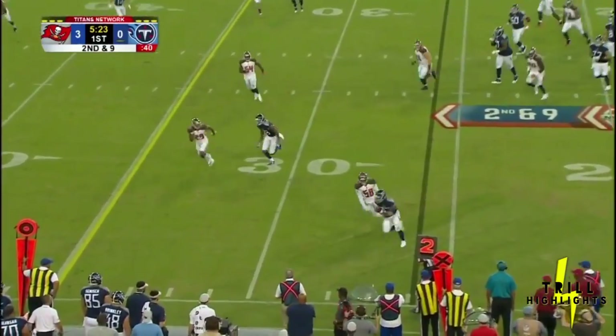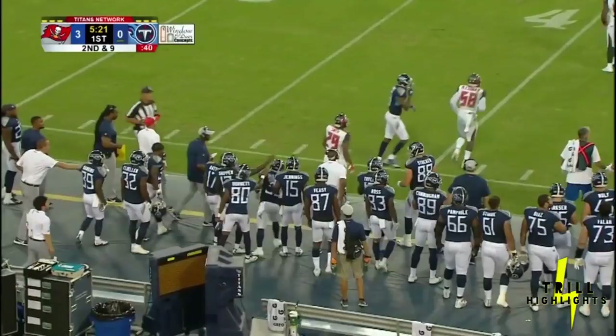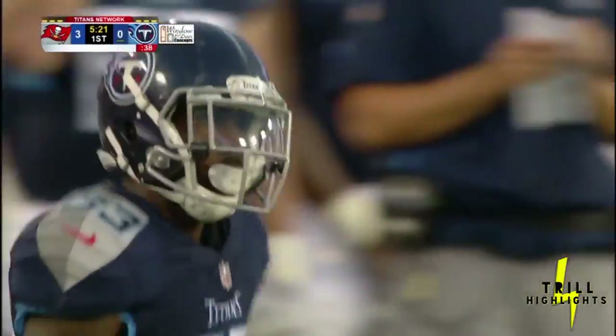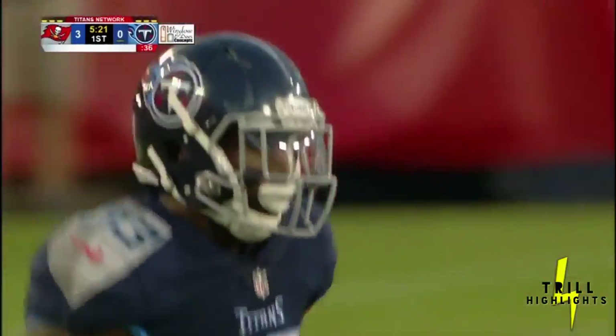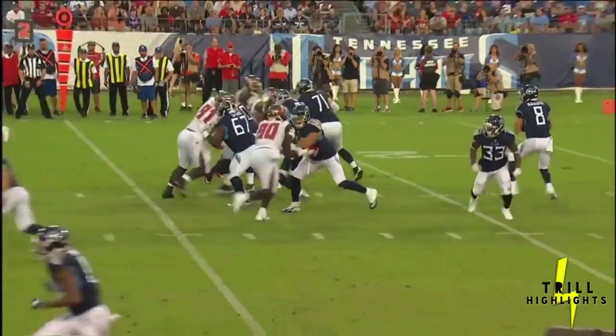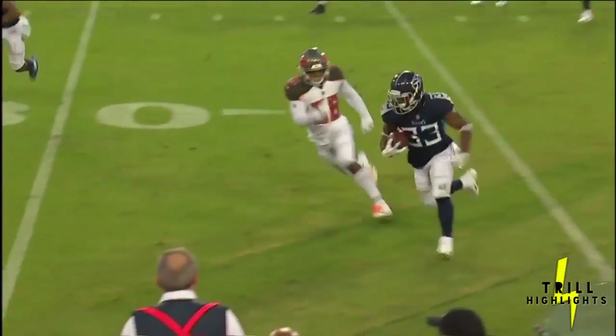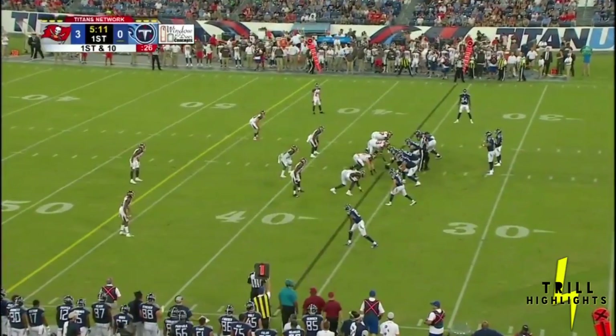Up-tempo offense. Mariota swings it out to Lewis. Lewis finds some room, picks up the first down. I have a feeling we're going to be seeing a lot of that from the Titans offense this year. Mariota staying in the pocket, goes through his progressions, and just comes to his check-down guy and puts it right on Deion Lewis.